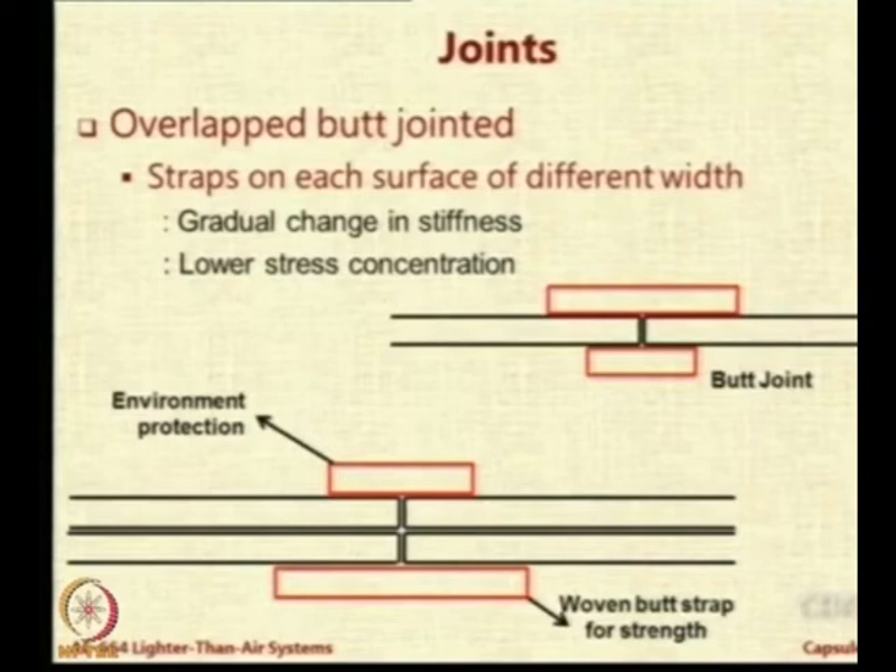Multi-laminate fabrics can also be joined internally by heating or adhesives, with strips on top and bottom. Some researchers have proposed that since their basic fabric is good for permeability but not very strong, they acquire strength through the strips on the joint — using a woven butt strap for strength to take the load. However, there is still debate on whether this is a good way of distributing load on the envelope surface.